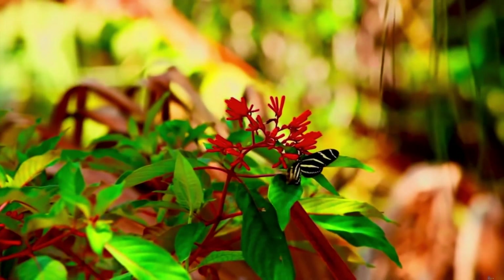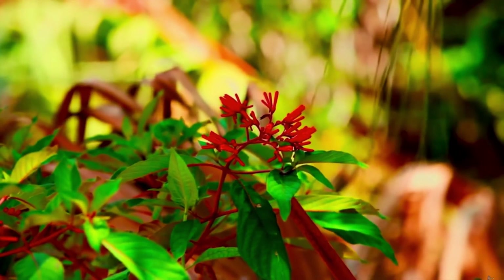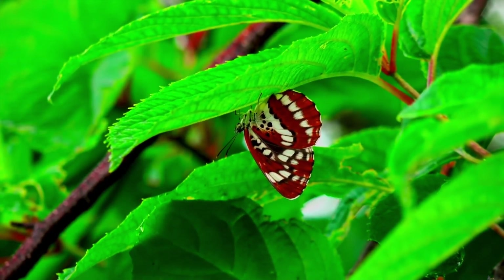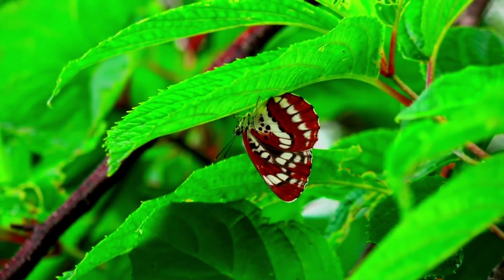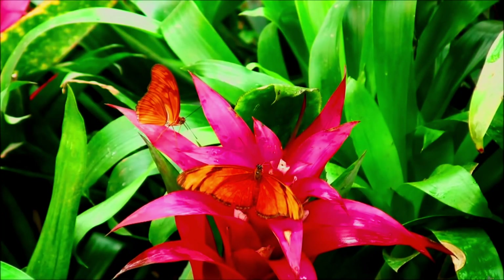Butterfly wings are transparent. Butterflies have four wings made up of two hind wings and two forewings. Their wings are covered in thousands of tiny scales and these scales reflect light in different colors. And those colors you see when a butterfly flits across your garden are the reflection of various colors through the scales.